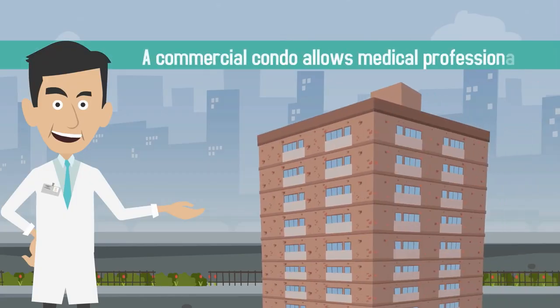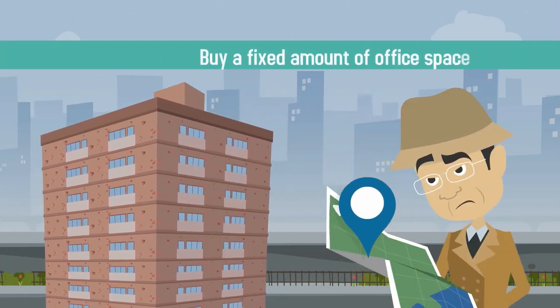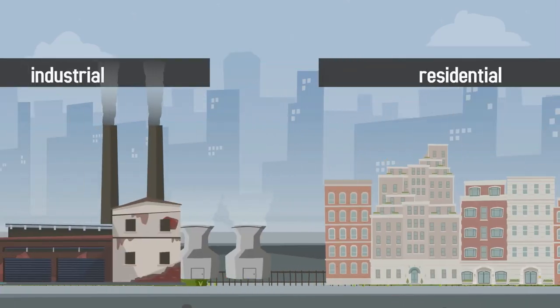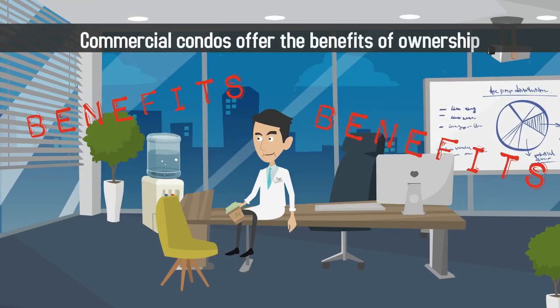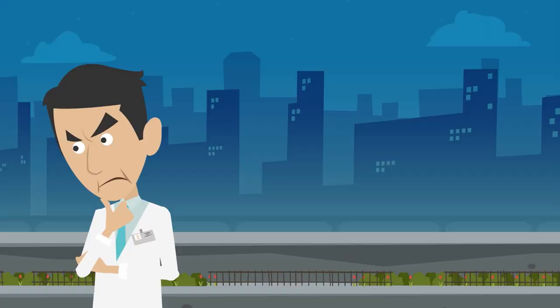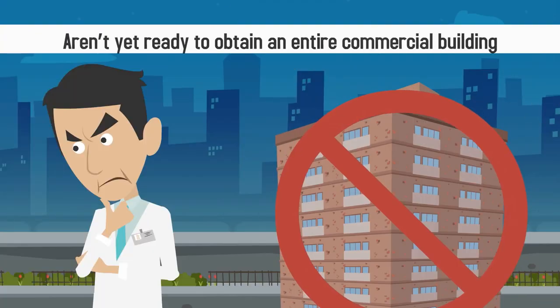A commercial condo allows medical professionals to buy a fixed amount of office space in an industrial or sometimes residential condominium building. Commercial condos offer the benefits of ownership for smaller practices that aren't yet ready to obtain an entire commercial building.